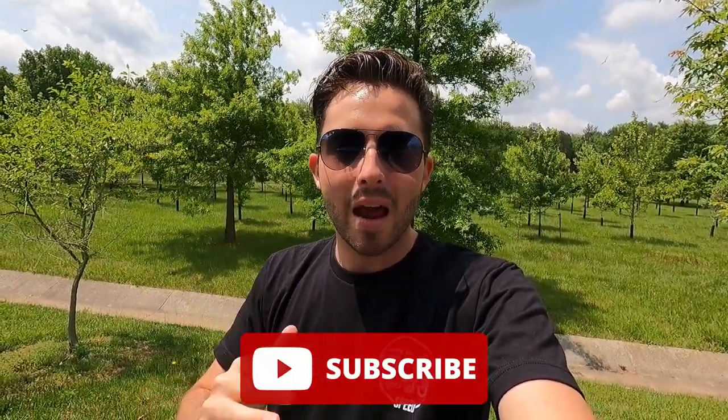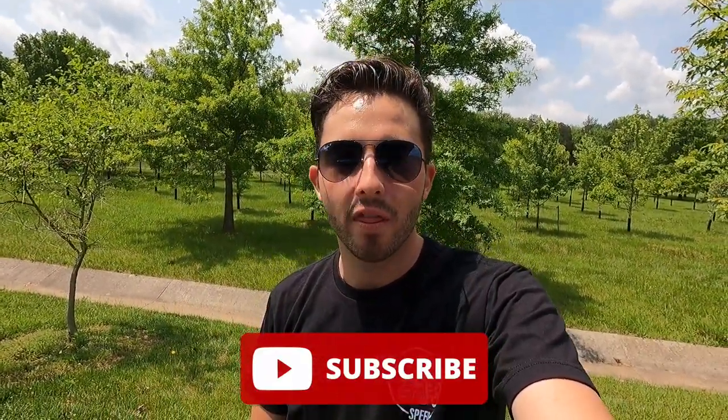If you guys have enjoyed this video so far or taken anything from it, please give it a big thumbs up and hit that subscribe button. I am now on my journey to a hundred thousand subscribers — I know that sounds crazy since we just hit 10,000 — but now that we've hit 10K we are on the journey to 100K. But let's move into the interior.